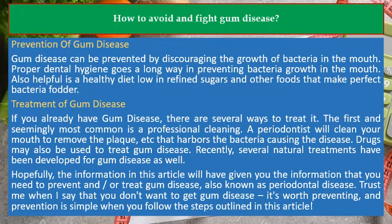Hopefully, the information in this article will have given you what you need to prevent and/or treat gum disease, also known as periodontal disease. Trust me when I say that you don't want to get gum disease — it's worth preventing, and prevention is simple when you follow the steps outlined in this article.